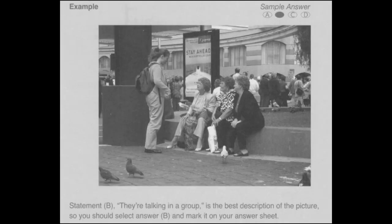Look at the example item below. Now listen to the four statements. A: They're working on the road. B: They're talking in a group. C: They're standing on the street. D: They're all wearing glasses. Statement B, "They're talking in a group," is the best description of the picture. So you should select answer B and mark it on your answer sheet. Now Part 1 will begin.